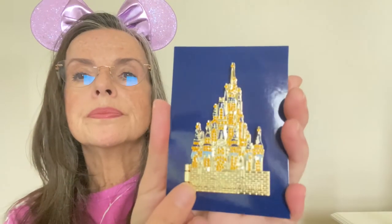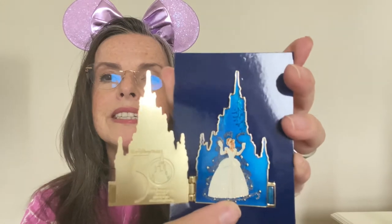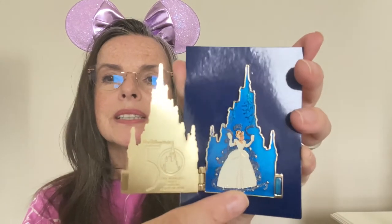More pins — this pin was purchased at Magic Kingdom. It is the castle; it says Walt Disney World, and inside the castle it opens up. It says '50th' and there's Cinderella. Isn't it gorgeous?